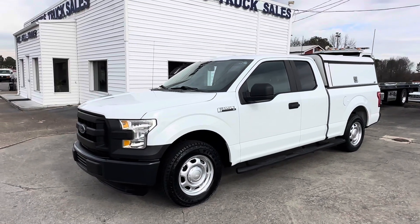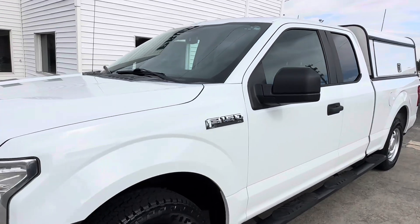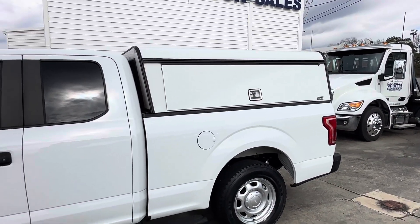Hello friends, today at Pruitt's Truck Sales I'd like to show you this 2015 Ford F-150 with the XL trim package. It's got the extended cab and the six and a half foot bed with the ARE utility topper.